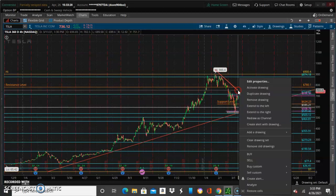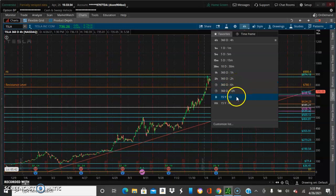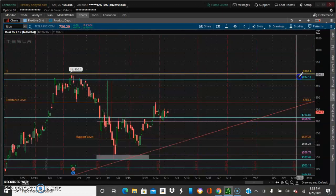Now let's go to the day chart and get updated with our new trend line drawing up on this thing.